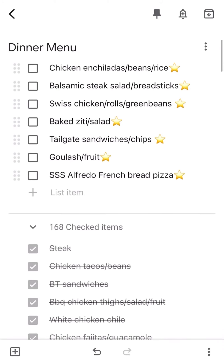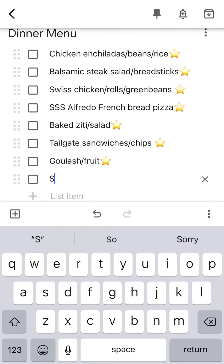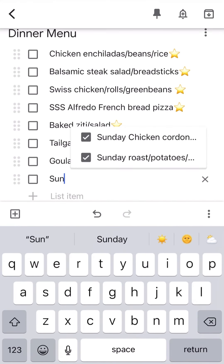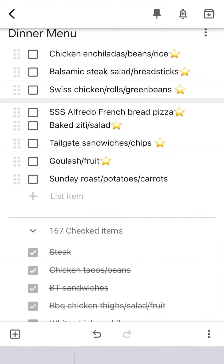I scroll up to the top and I have about seven meals. They all have stars — I didn't do that on purpose, but it just shows that we stick to the same basic things. You can also type in something if you want it and can't find it. I just started typing 'Sunday' and it brought up Sunday roast.